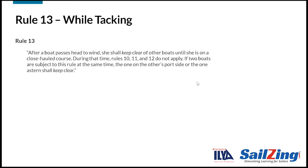Here is Rule 13. Take a moment to read it. The rule says that after a boat passes head to wind, she shall keep clear of other boats until she is on a close-hauled course. During that time, Rules 10, 11, and 12 do not apply.